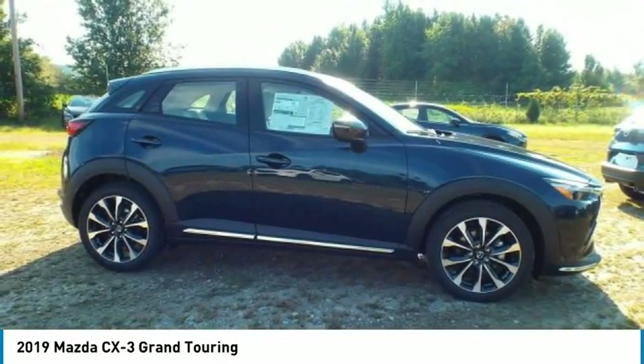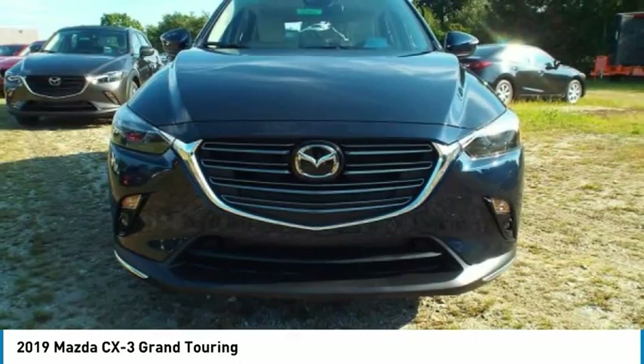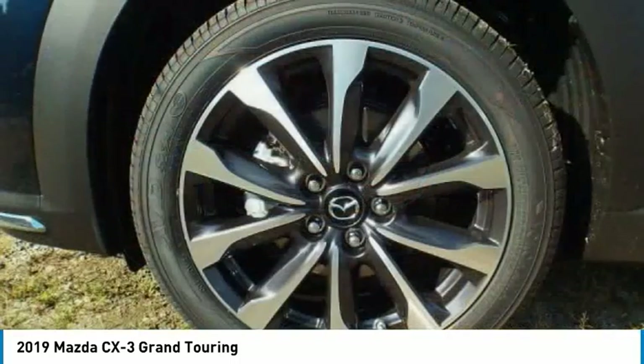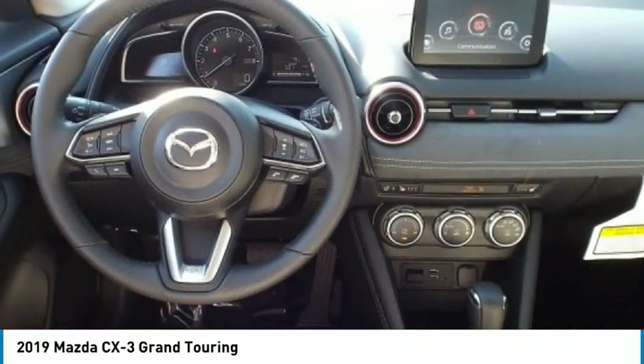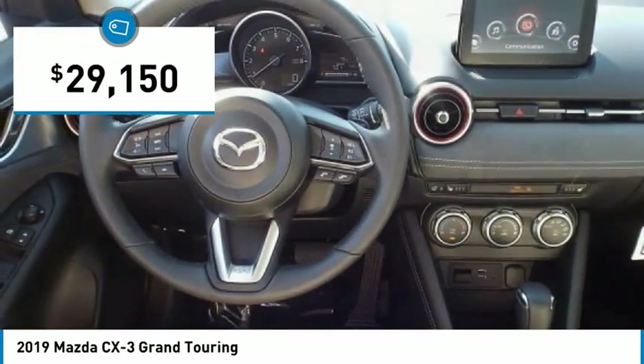The CX-3 subcompact crossover delivers unmatched driving dynamics right alongside outstanding fuel economy. It's the driving experience totally redefined, and is priced below $30,000.